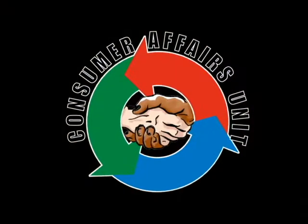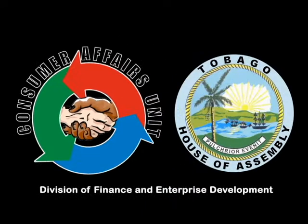This consumer shopping tip is brought to you courtesy of the Consumer Affairs Unit of the Division of Finance and Enterprise Development, Tobago. Telephone number 639-6556.